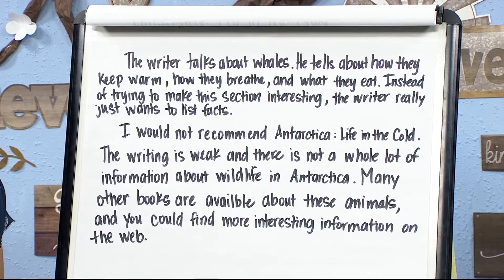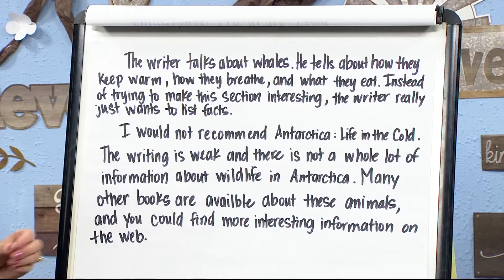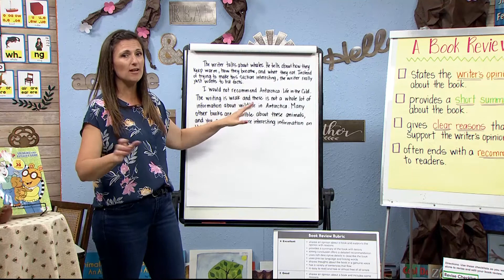That was a pretty brutal book review! However, did it follow all the pieces? It stated the writer's opinion, gave a short summary, gave clear reasons — like sentences starting with 'the' — and finished with a recommendation. Did this writer recommend the book? Absolutely not.